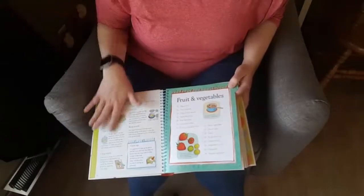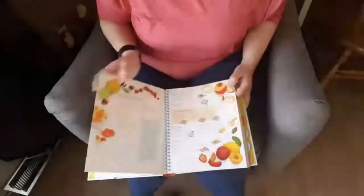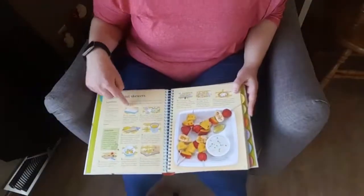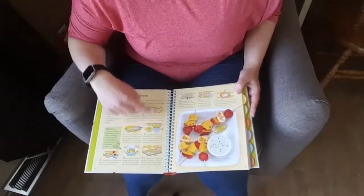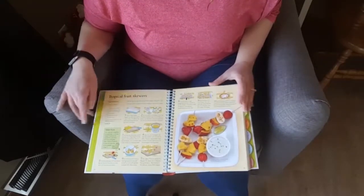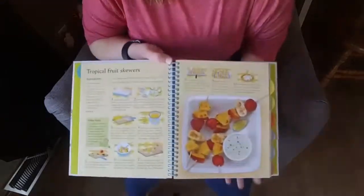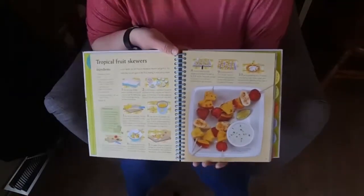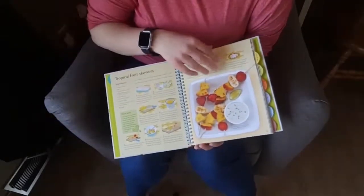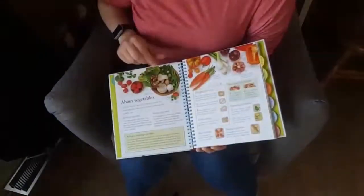It talks about kitchen safety, which I think is really important especially with younger kiddos, or any kids who haven't cooked much yet. I love the step-by-step guide with the visual aid pictures that go with it. The recipes don't call for a million ingredients, which is so great — I find a lot of times when searching for recipes the ingredient list is so long.